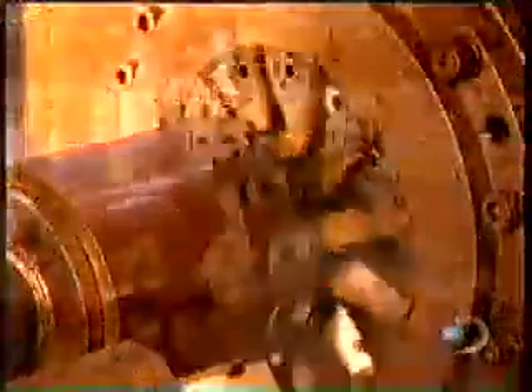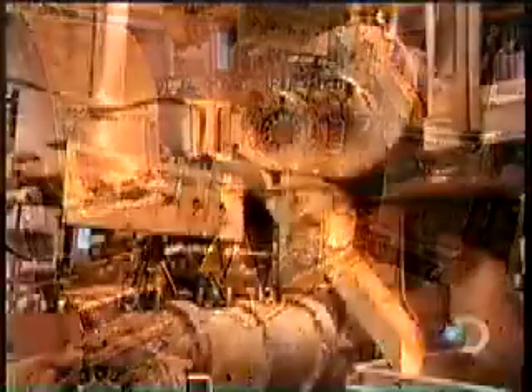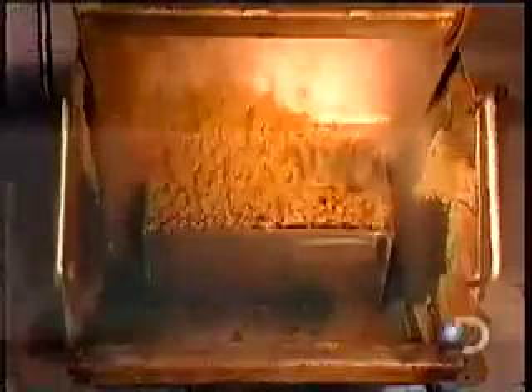As the continuous stream of shaped mixture exits the die, a spinning knife cuts it into pieces. The company has different dies to produce different shapes. This is a batch of round pieces.